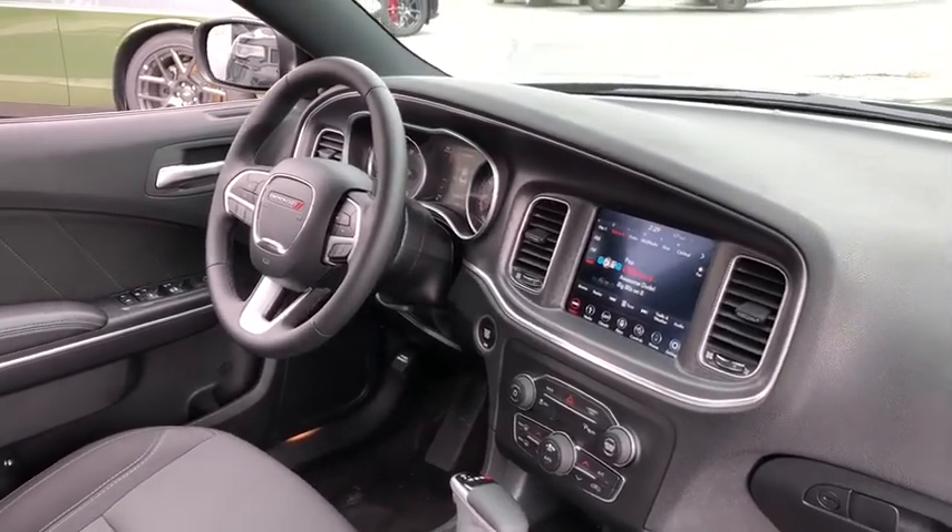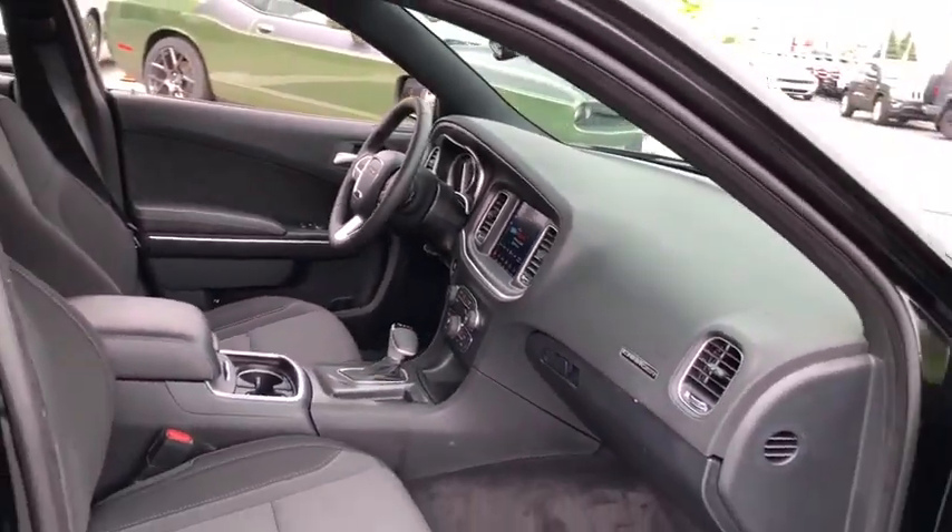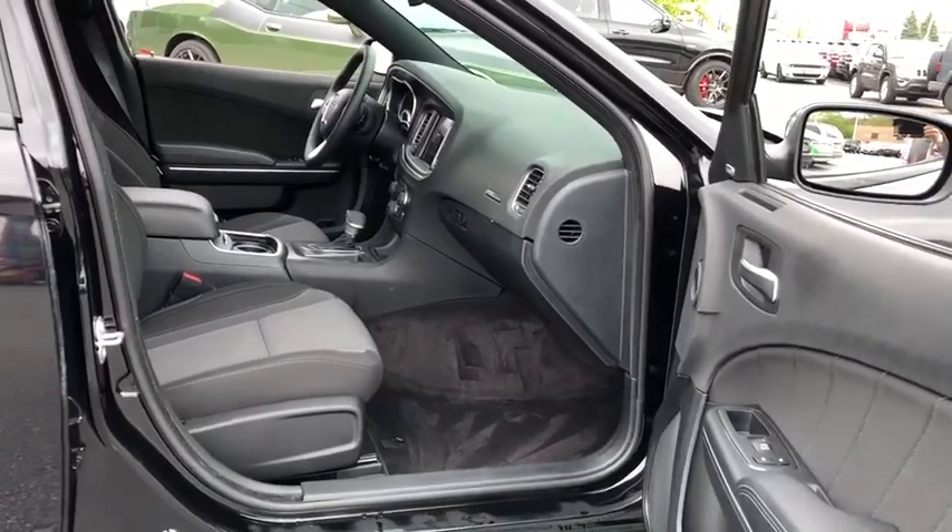Power windows, airbags, tachometer, heated passenger seat, head-up display, privacy glass.